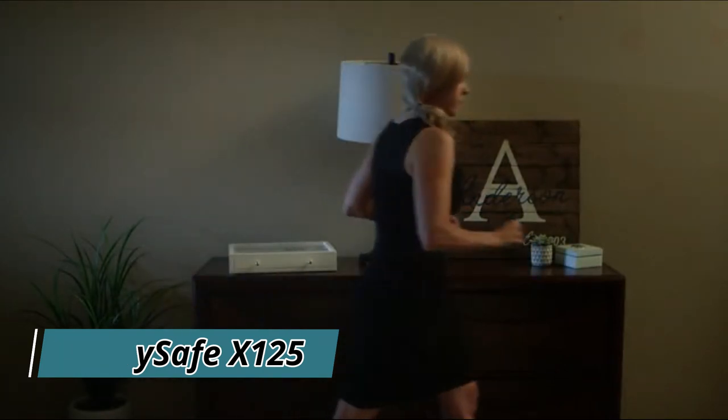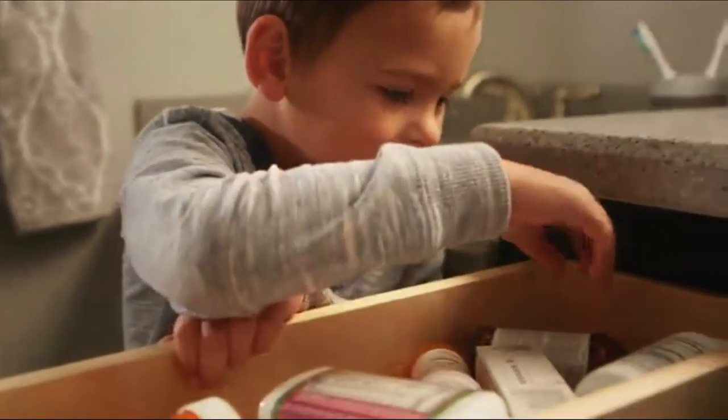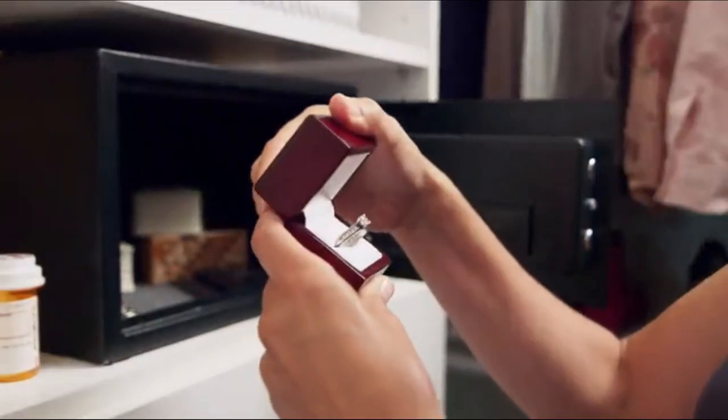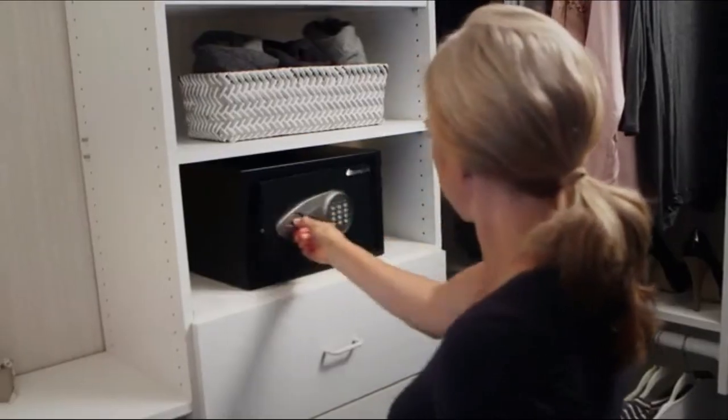We all own valuables that need to be protected. Century Safe Security Safes give you the critical protection you need against theft and any unwanted tampering of valuables and other personal items.